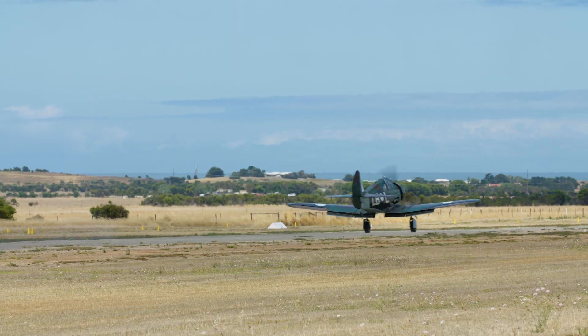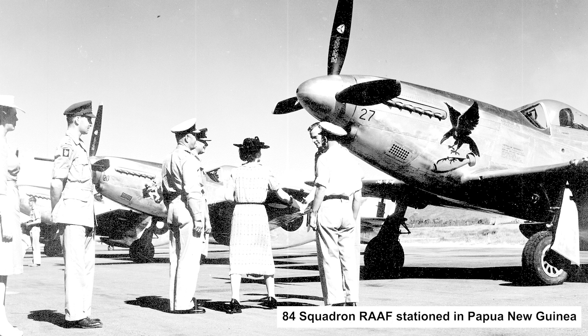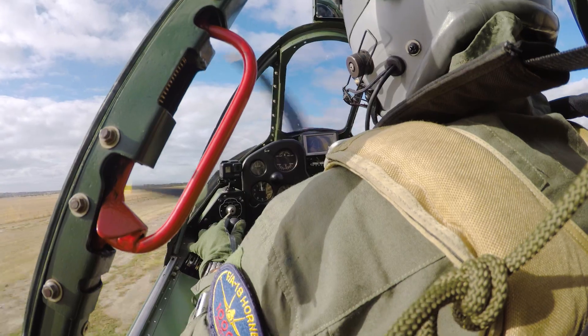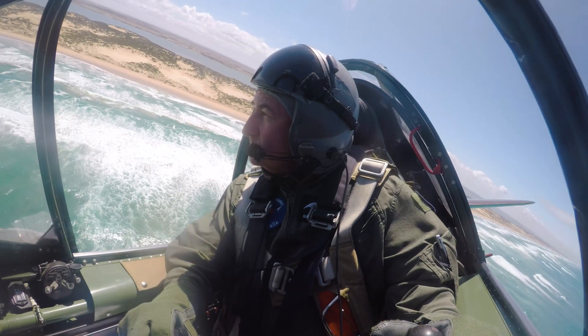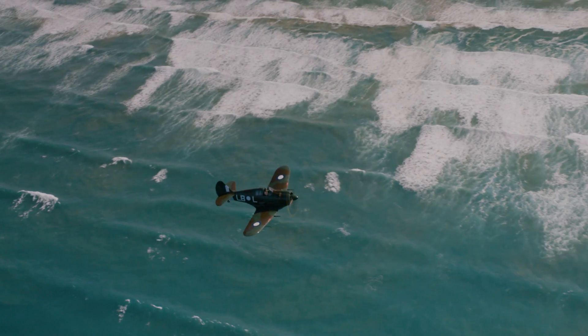Dad was flying missions up to Merauke in New Guinea, looking out for Japanese — predominantly Zeros. Probably a good thing for him, he didn't run into any of them. The Boomerang was not a fantastic fighter, particularly against something like the Zero. It was initially designed as a fighter and for basic aircraft and bombers it would have been more than adequate, but for a contemporary fighter of its time it was lacking.